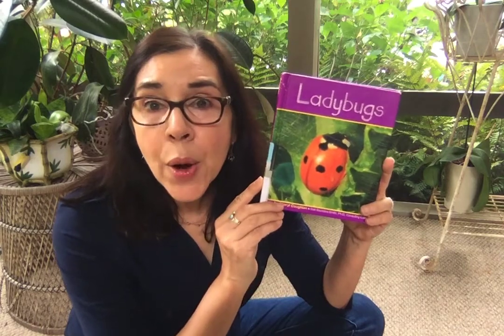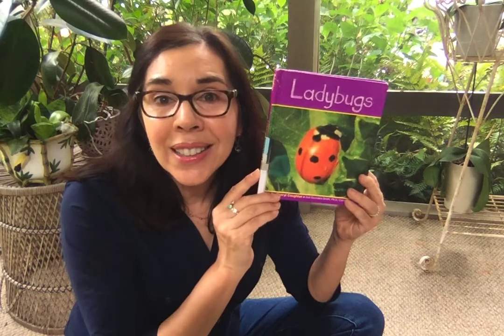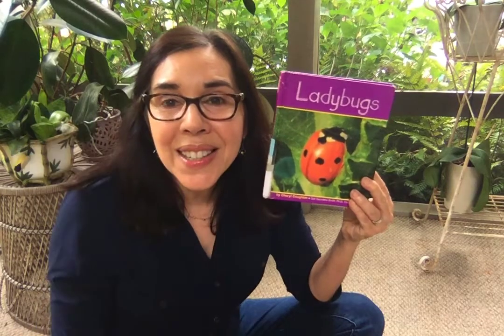Ladybugs! I hope you're able to discover some ladybugs in your backyard. My friends hope to see you soon. Take care.